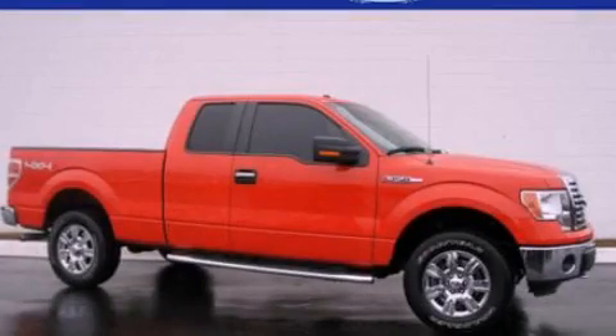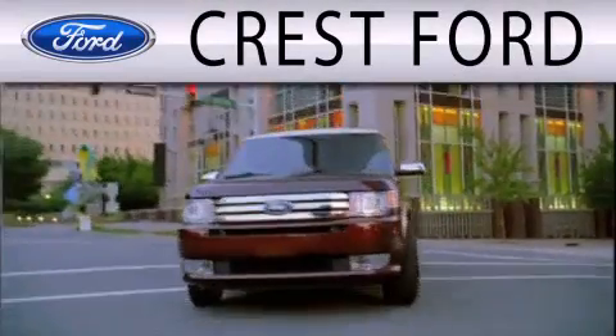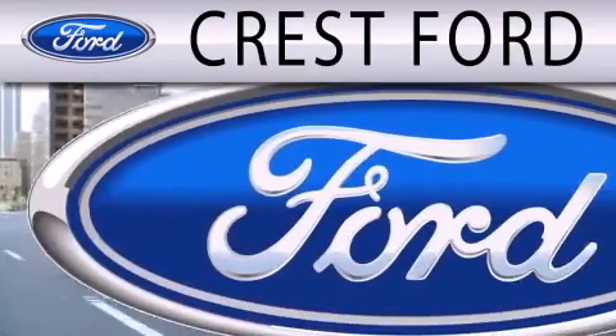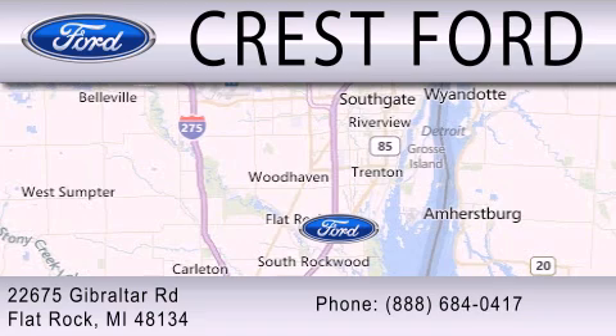Stop by today and test drive this automobile for yourself. Crest Ford is dedicated to doing everything possible to ensure that the experience you have selecting your next vehicle is as pleasant as possible. We are located at 22675 Gibraltar Road in Flat Rock.